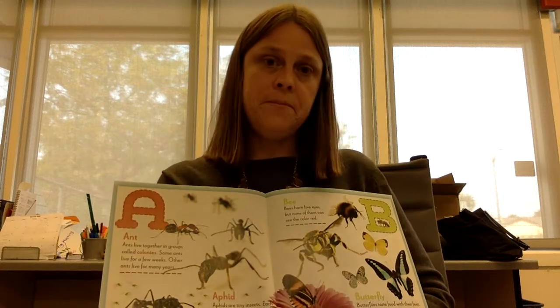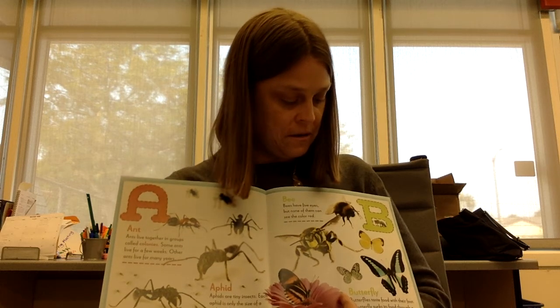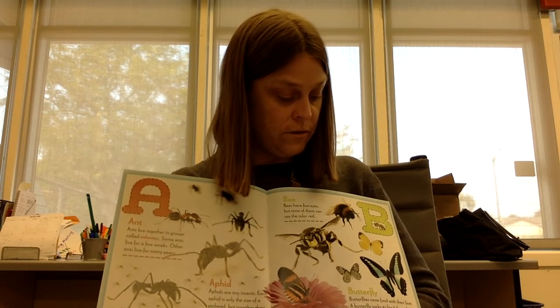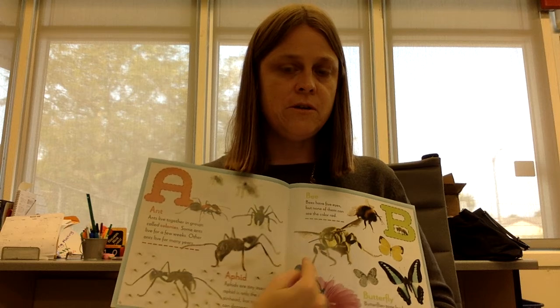B is for bee. Bees have five eyes, but none of them can see the color red. Butterfly. Butterflies taste food with their feet. A butterfly sucks its food through a tube that unrolls from its head. This page is about the letter B. What bugs do you see that start with the letter B?